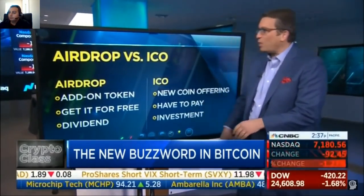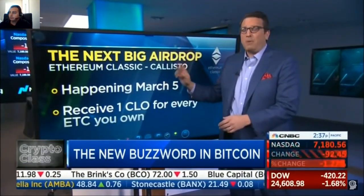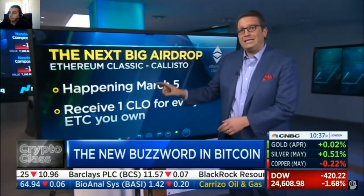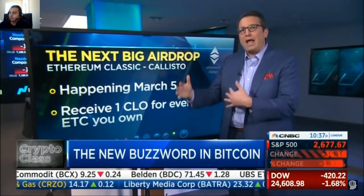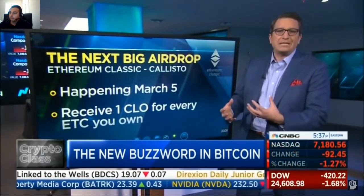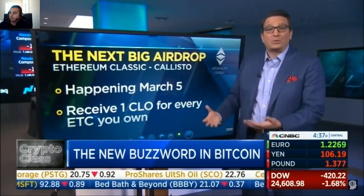Let's take a look at how this works. There's one coming up — this is the next big one, happening March 5th. Ethereum Classic, symbol ETC, and Callisto — that's the airdrop. If you own ETC on March 5th, it'll happen when the blocks update, and for every ETC you own, you're going to get one CLO, which is Callisto. Callisto is a new blockchain; they're going to do some testing and try to upgrade Ethereum Classic. It could have value if it gets on an exchange — that's why people like it.